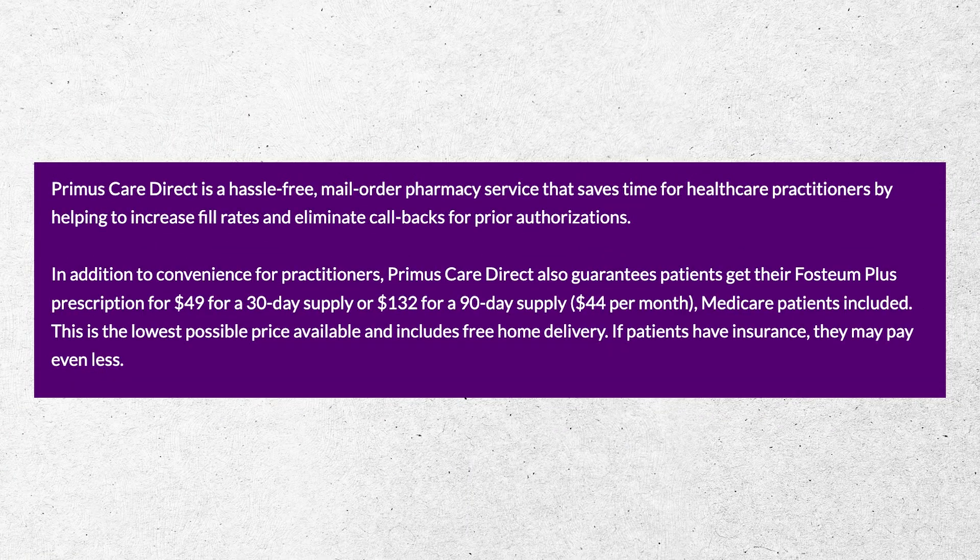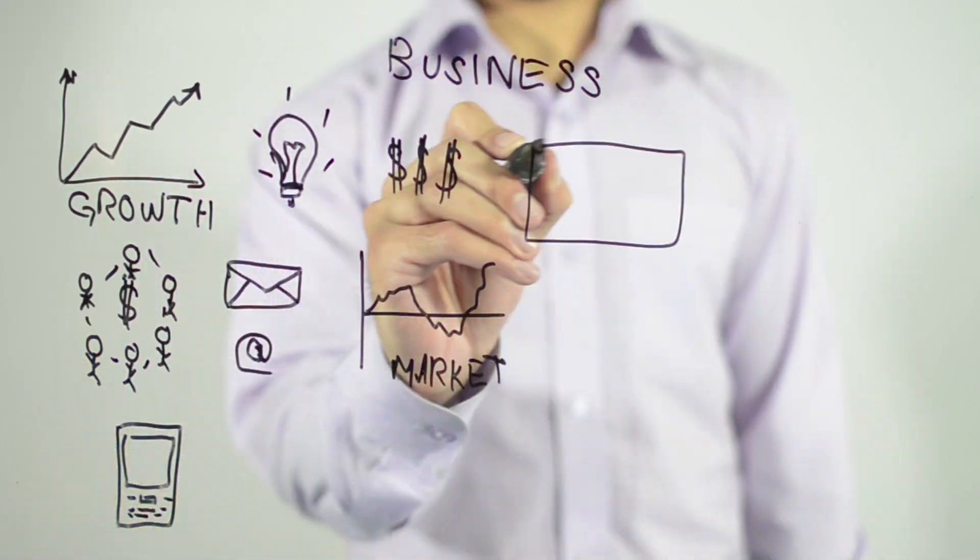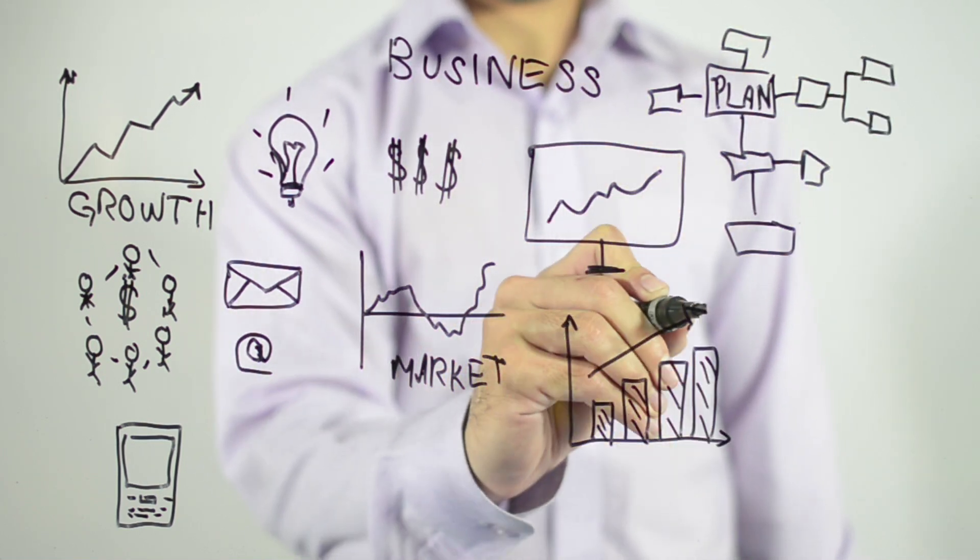Fostium has a system — either partnered with or set up — that allows you to get a prescription. Medicare is included, and it's $44 a month, which is actually not very expensive from a quality supplement perspective. The challenge I have is that whenever somebody defines a problem, creates a solution, and then sells it, there's a business model in there that feels a little biased — maybe it's altruistic, hard to know.